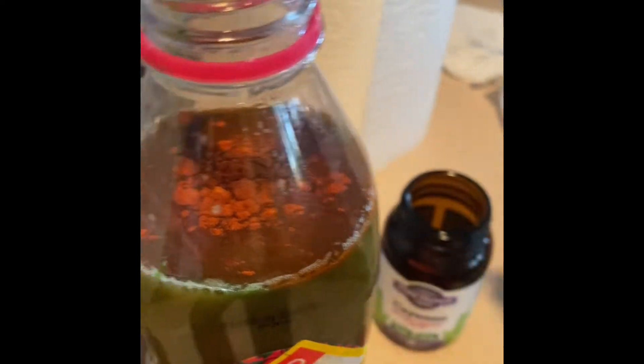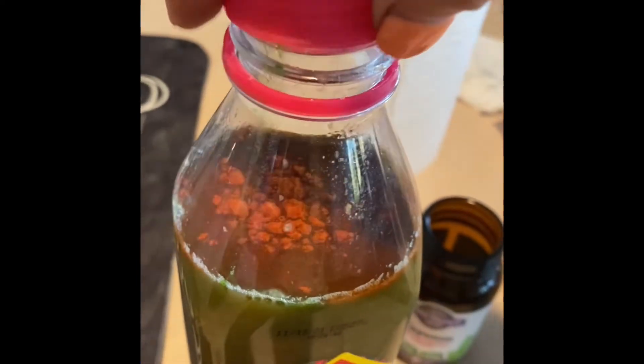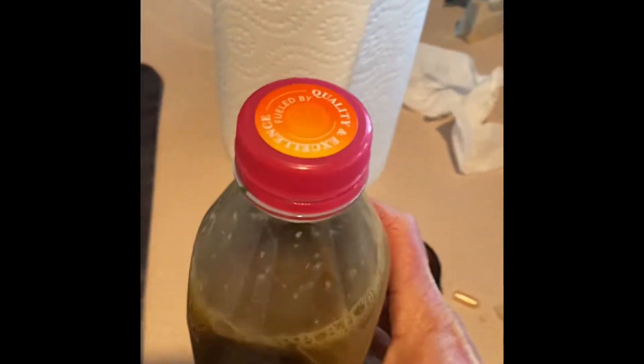We're gonna go ahead and put our capsule in. I'm just breaking the capsule open and putting that in there. Okay, so as you can see I broke the capsule open and put that in there. Then we're just gonna shake it up. I'm hoping this is gonna taste good, I really am.